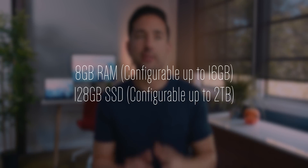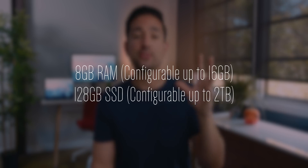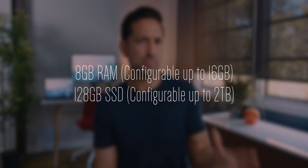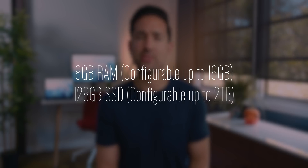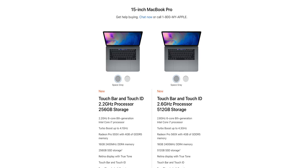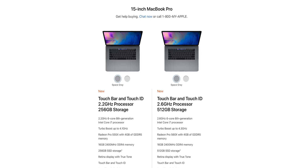The 13-inch ships with 8 gigabytes of RAM, configurable up to 16, and as far as storage goes, you can max this out at two terabytes. So a 13-inch MacBook Pro with a quad-core CPU and two terabytes of storage — I can't complain. The 15-inch MacBook Pro, that's where things get a little interesting and where I am most excited, because it is now six cores all the way across the board from the entry-level 15-inch MacBook Pro.